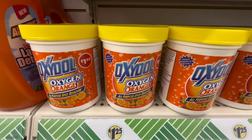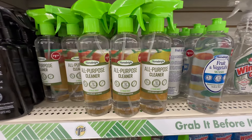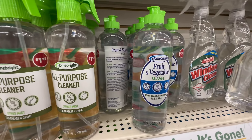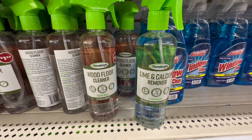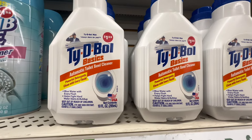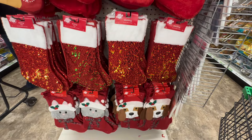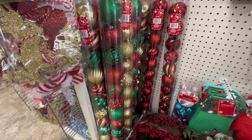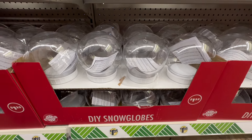Moving into the cleaner section, we have Oxygen Orange by Oxidol, which was newer to my Dollar Tree. We also have the All Purpose Cleaner and a Fruit and Veggie Wash by Homebright, a lime and calcium remover, a wood floor cleaner, and a new Tidy Bowl automatic toilet bowl cleaner. Over on an end cap there were some stockings with sparkles and dog designs. We have larger ornament packs at only $5 and DIY snow globes at $1.25.